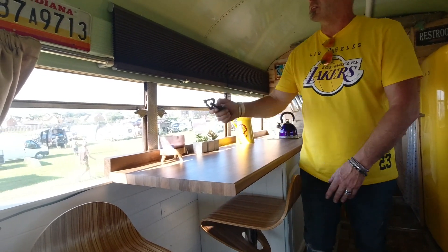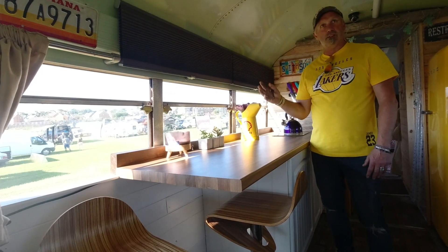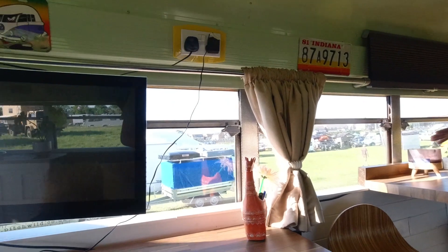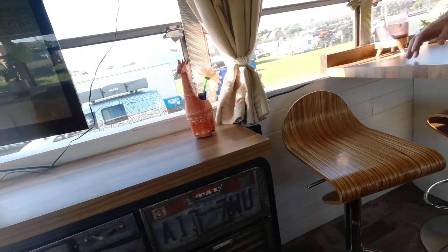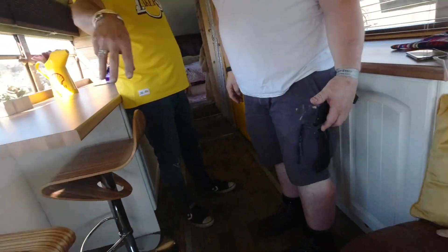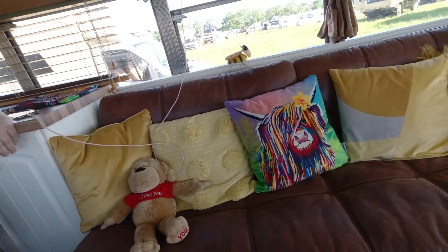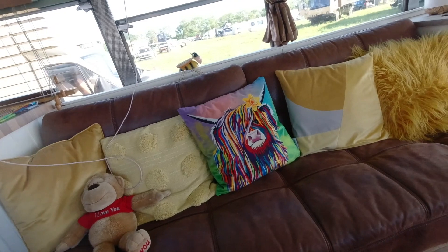They have Ikea blinds with a waffle effect for insulation, though the windows do lose heat. From the lower window downwards they insulated it themselves. A bench seat pulls out into a double bed with water storage underneath, and another section pulls out differently to make space for grandkids or guests.